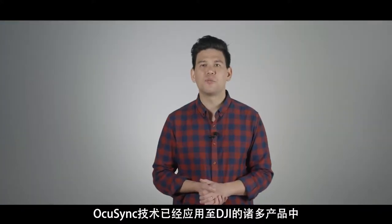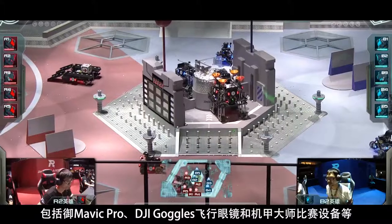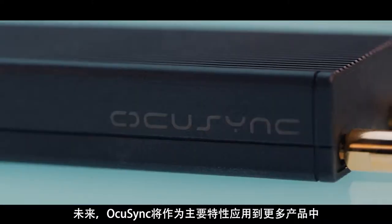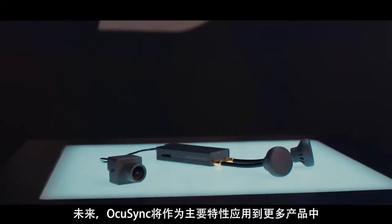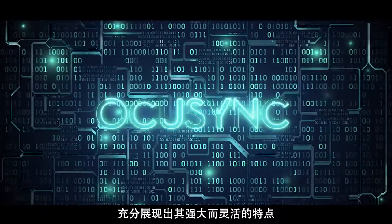Multiple DJI products currently use OcuSync for video transmission, including the Mavic Pro, DJI goggles, and RoboMaster equipment. OcuSync will no doubt be a mainstay feature in all future DJI products, revealing the full potential of its impressive performance and flexibility.